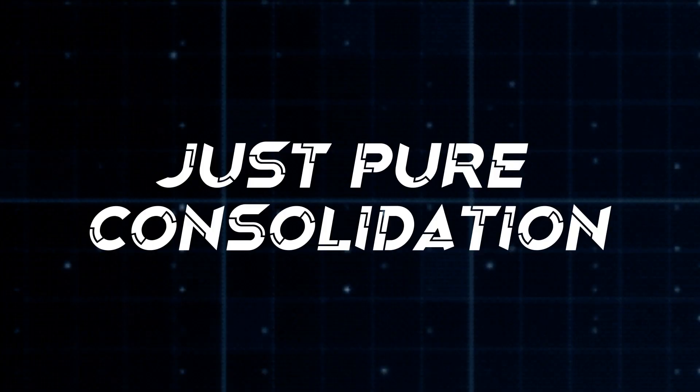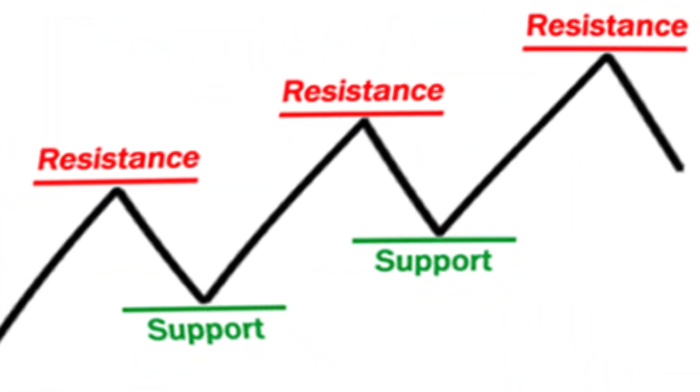My favorite pair to trade in the London session, and one of the fastest moving pairs, is GJ — GBP/JPY. GJ can be that pair you've always wanted, or that pain in the ass toxic one you had to deal with. The way that pair moves is very sporadically. It does like to stick into a very large range, which is where a lot of beginner traders struggle because they don't have the patience to wait for GJ to get to either end of the spectrum. A lot of people take losses trading between zones, which is pure consolidation.